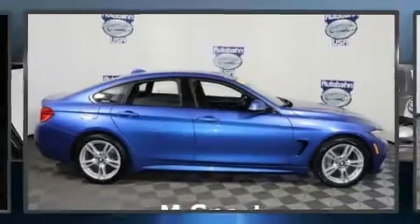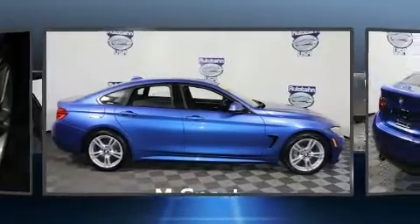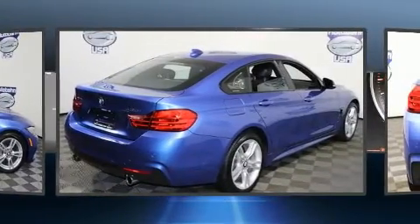Get excited about the 2016 BMW 435i. This four-door, five-passenger coupe still has fewer than 40,000 miles.